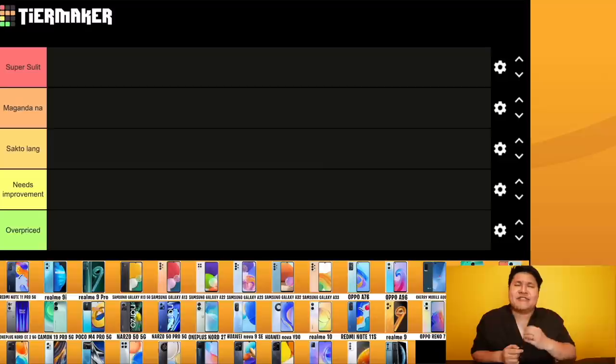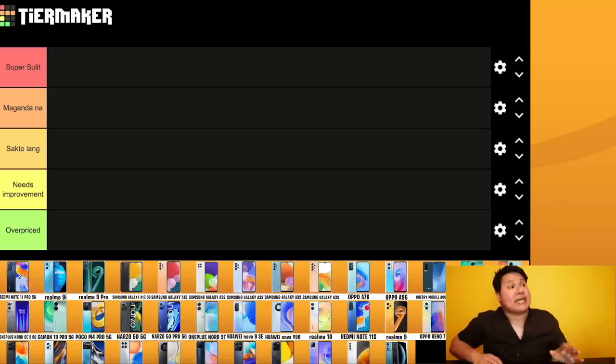It has come to my attention that you're looking for a phone that's less than 20K, less than 15K. Well, we've got it all for you. It's that time of the year again where we rank all the phones. We're done with the less than 10K tier. Now we're at the 20K and 15K tier. I'm excited because this is the most competitive price range of all.